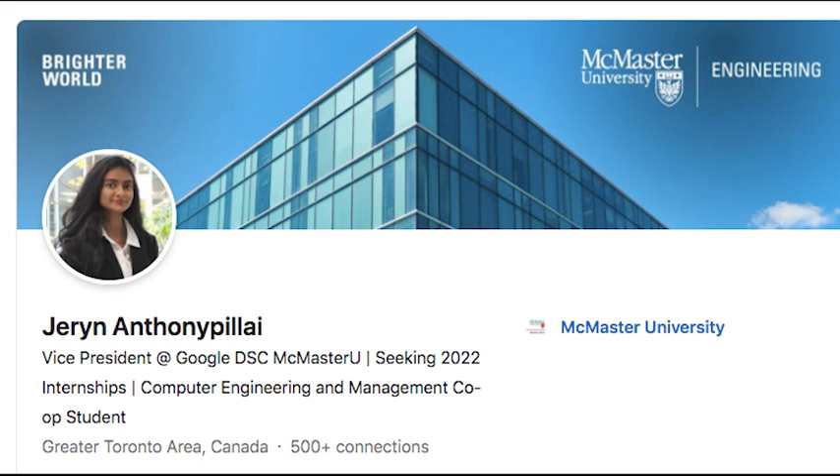I finally got my pictures back from the LinkedIn photo shoot and it's currently on my LinkedIn profile as you can see up on this screen. It came out pretty well. We have that photo up there and then we also have a LinkedIn banner from McMaster as well. It just says McMaster Engineering and Brighter World on it. My header says Vice President at Google DSC McMaster U, seeking 2022 internships, computer engineering and management co-op student.